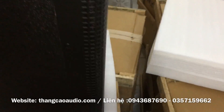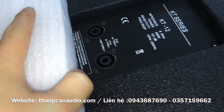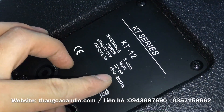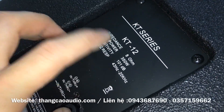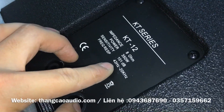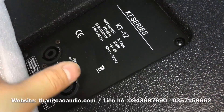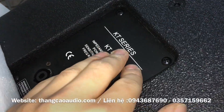Về chất lượng, các bác có thể nhìn thấy 8 ohm, 305W, độ nhạy là 101, rất là nhạy các bác nhé. Dùng âm ly cũng chơi được. Và giải tầng hoạt động là 43Hz cho đến 20kHz. Rất là đẹp KT-series.